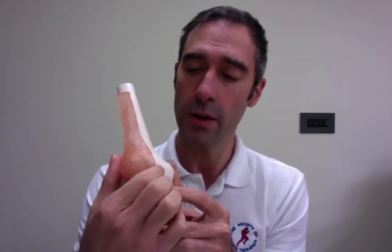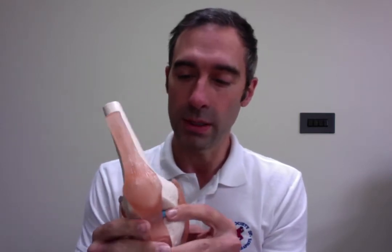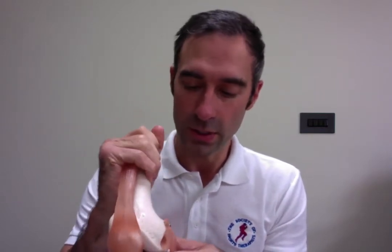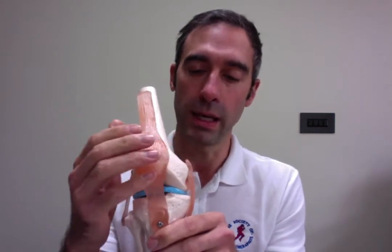Today we're going to look at how people assess the patellofemoral joint, and whether people still use this McConnell technique in the current day. I conducted a questionnaire with over 100 participants — physiotherapists and sports therapists — and I found that just under half, 42% of the practitioners, still use the McConnell method for assessing patellofemoral joint position in what's considered to be a pathologic PFJ.